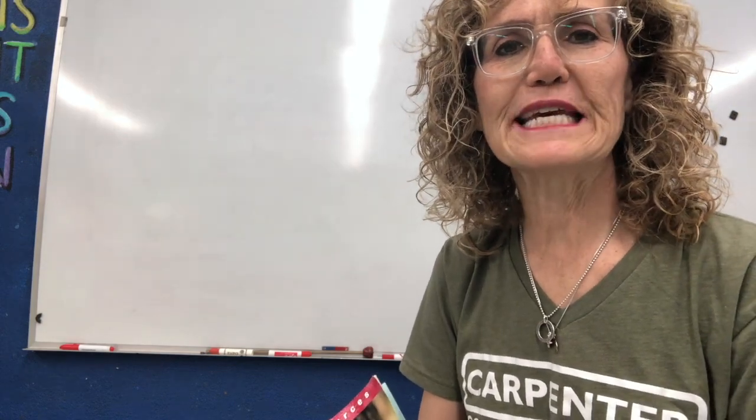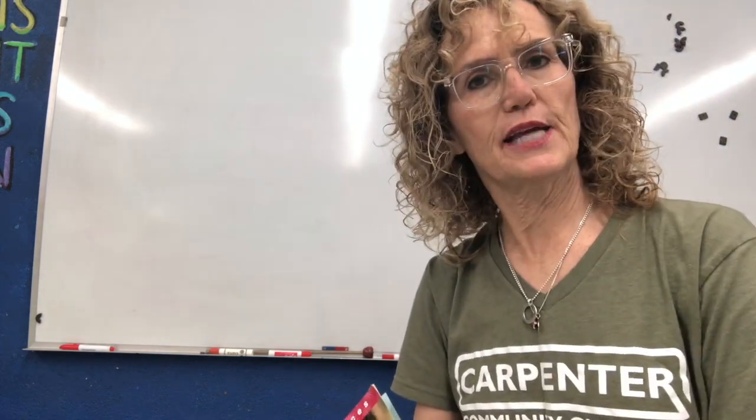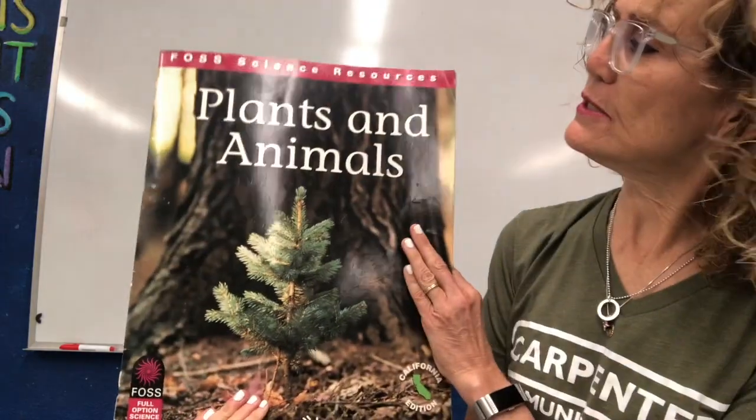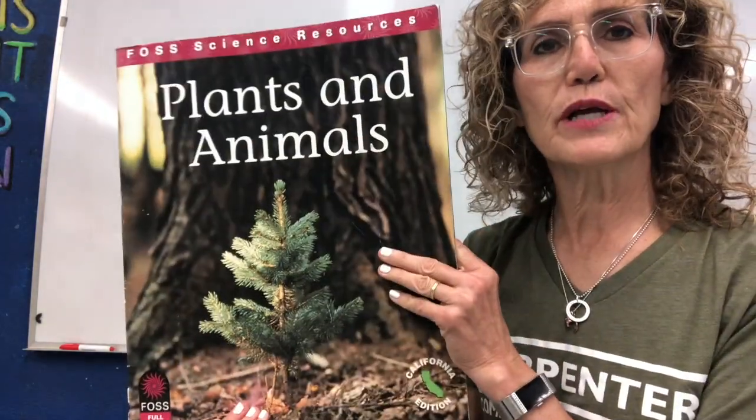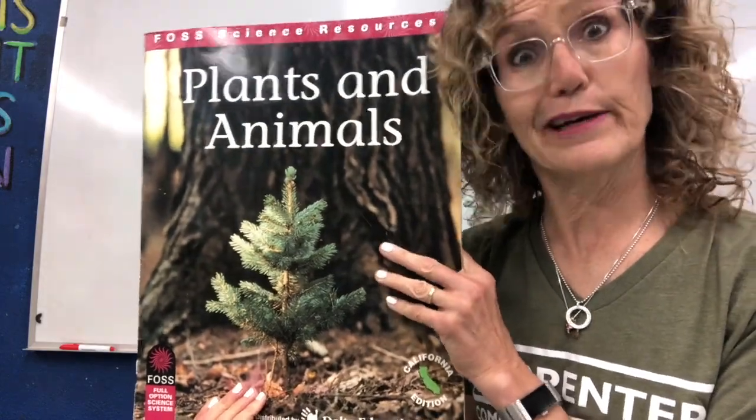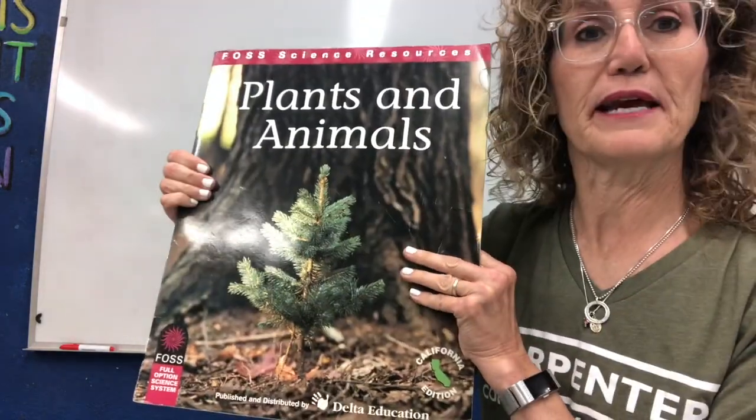Hello kindergarten cougars and TK cougars. It's Mrs. Belatesh and I'm going to start by reading this book to you. It's called Plants and Animals and we're going to really focus on the animals part because we're learning about animals right now. We'll talk about the plants a little bit later.